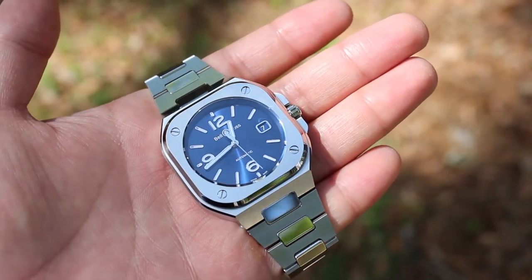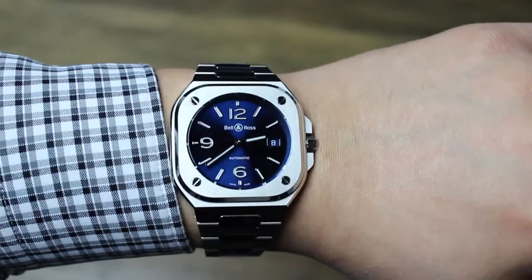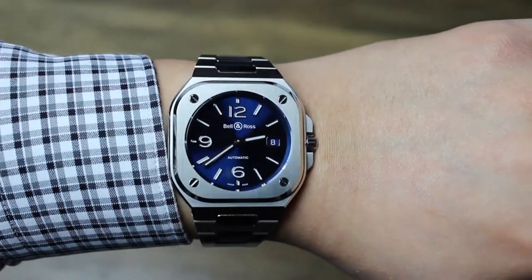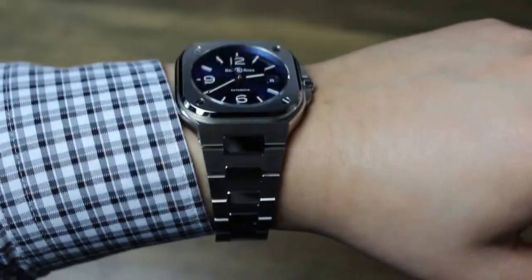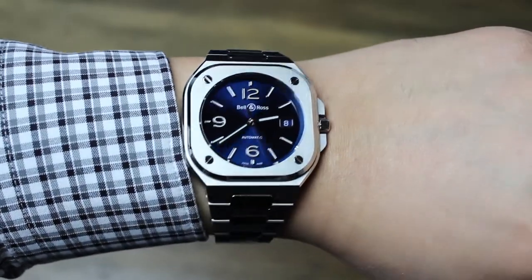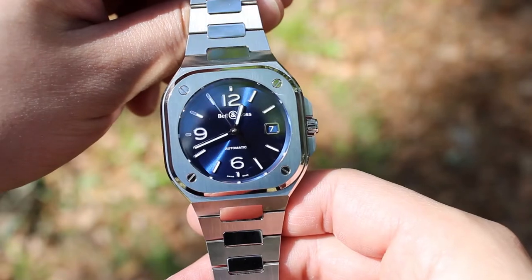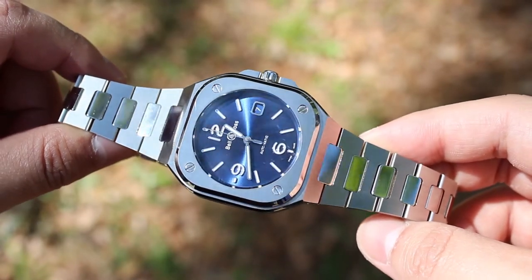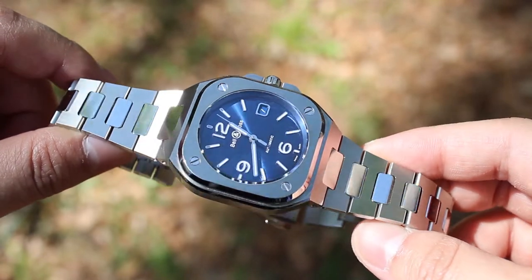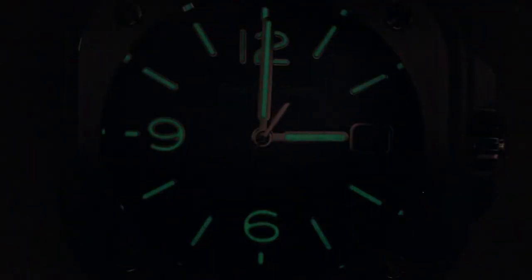Even with the square case considered, the BR-05 is still in that sweet spot where it should fit men of most wrist sizes, and even some women. I would recommend this watch for a wrist size down to about 6 inches, or approximately 15.25 centimeters. For reference, my wrist size is 7.1 inches, or about 18 centimeters. The BR-05 has a water resistance of 100 meters, so a casual dip into the swimming pool should be safe. Like many modern watches, the crystal is made of sapphire with anti-reflective coating, and it's got lume on all of its indices, hour and minute hands.